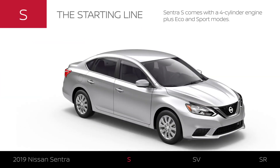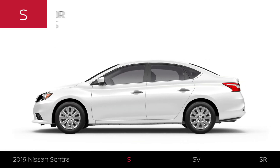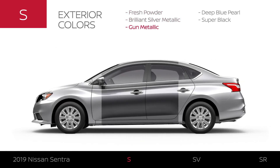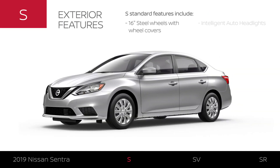Sentra S comes with a four-cylinder engine plus Eco and Sport modes. Sentra S is available in five exterior colors and sits on steel wheels. Its intelligent auto headlights make life easier on the road and enhance your nighttime vision.